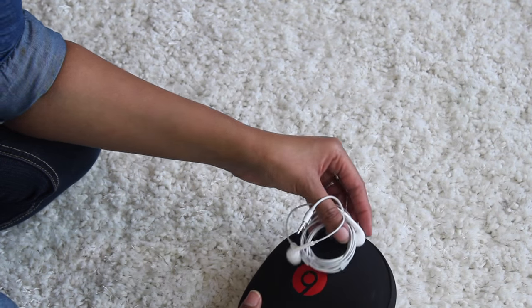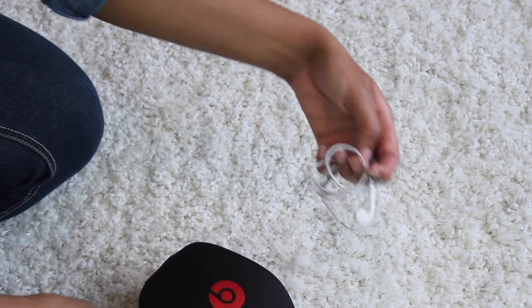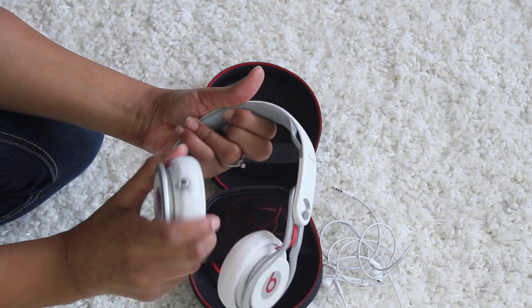I bring two pairs of headphones. One pair has noise cancellation — these are good for watching movies and TV when you really want to hear clearly and block out sound. The second pair is for listening to music and sleeping — they're more comfortable for chilling.